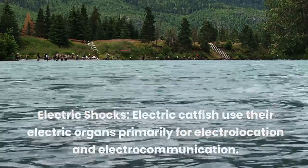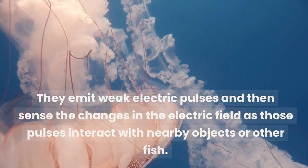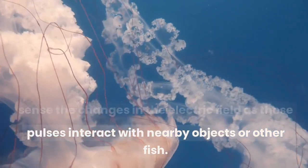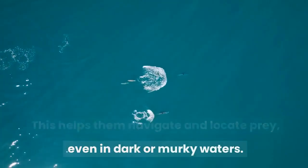Electric catfish use their electric organs primarily for electro-location and electric communication. They emit weak electric pulses and then sense the changes in the electric field as those pulses interact with nearby objects or other fish. This helps them navigate and locate prey, even in dark or murky waters.